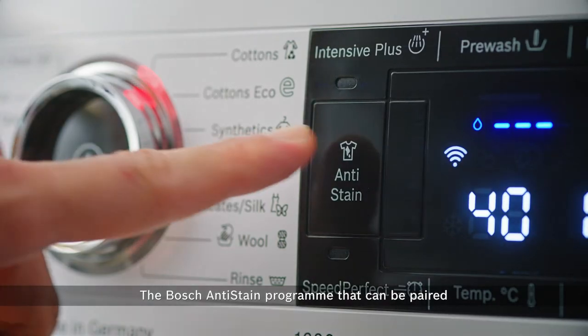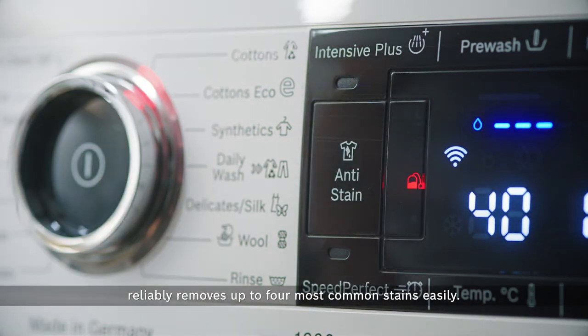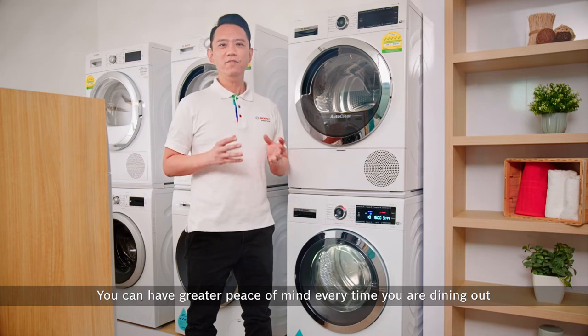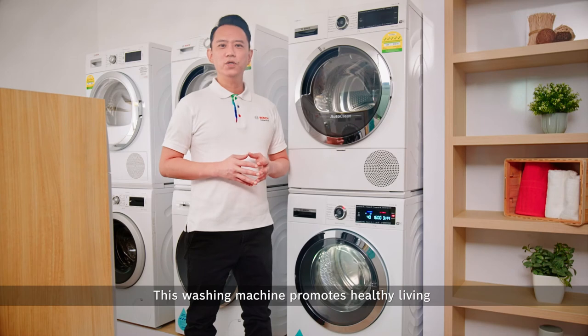The Bosch anti-stain program, compatible with most washing machine programs, reliably removes up to four common stains easily. You can have greater peace of mind every time you are dining out wearing your favorite clothes.